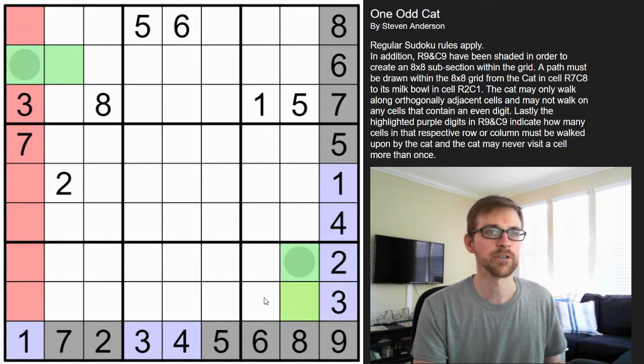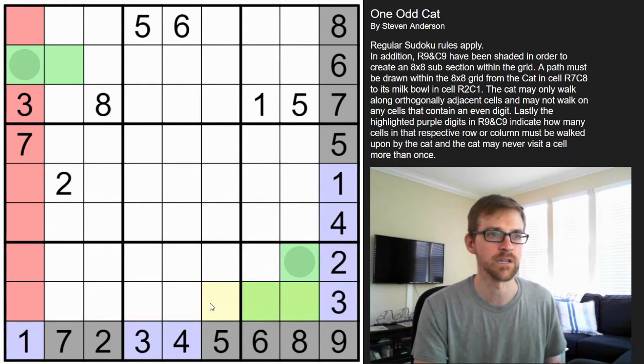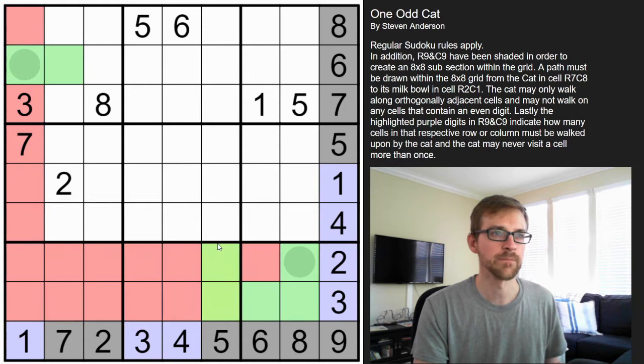With this being a three clue and away from the milk bowl, I have to hit all three cells. I can't hit one cell, exit, and then come back down for the third cell, because I'd be forced to turn and then I'd have too many cells. So we have to hit all three immediately and then exit. That solves the two and the three clues, so the cat must continue going forward like that.